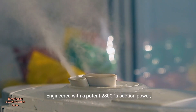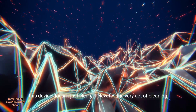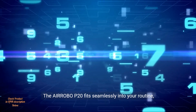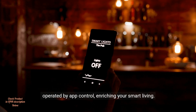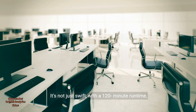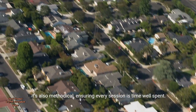Engineered with a potent 2800 PA suction power, this device doesn't just clean — it elevates the very act of cleaning. Picture a home where pet hair and dust simply disappear. The Air Robo P20 fits seamlessly into your routine, operated by app control, enriching your smart living. It's not just swift, with a 120-minute runtime, it's also methodical, ensuring every session is time well spent.